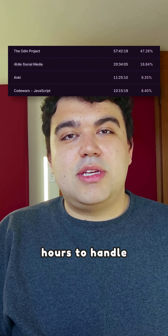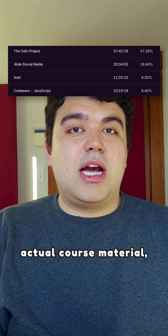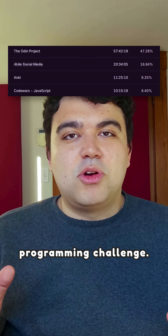It took 80 hours to handle everything, and that 80-hour breakdown includes studying the actual course material, making flashcards, and doing my daily Code Wars JavaScript programming challenge.